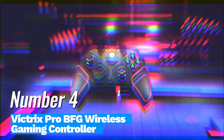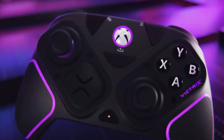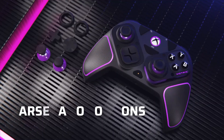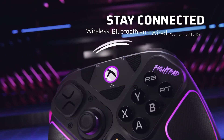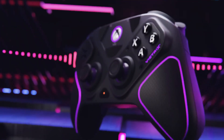Number 4: Victrix Pro BFG Wireless Gaming Controller. The Victrix Pro BFG is a game-changer for serious gamers looking for a competitive edge. Priced at approximately $199.99, this controller combines cutting-edge technology with a sleek design, making it a standout choice for both casual and professional players.